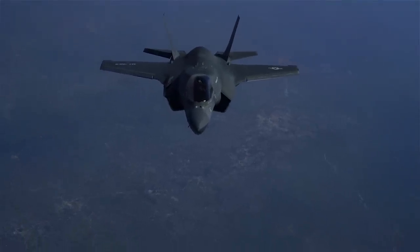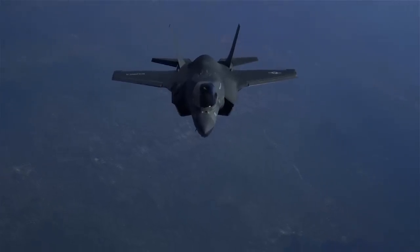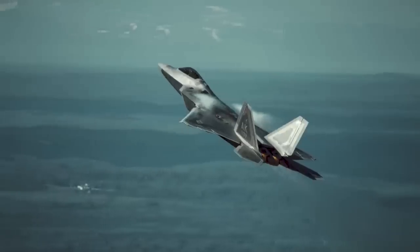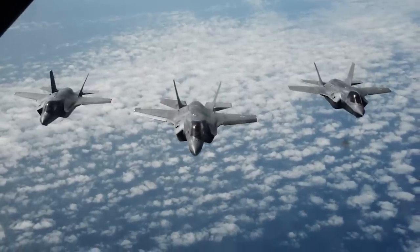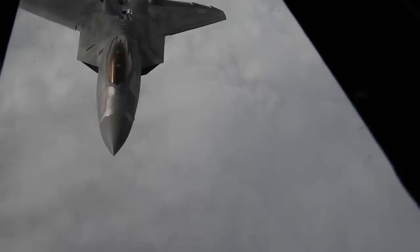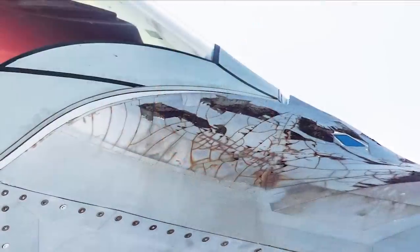Stealth fighters are widely seen as the pinnacle of modern aviation technology, but in terms of both sheer performance and operating cost, they often fall short of older, more dated platforms like the F-15, F-16, or Su-35. Fighter design is incredibly complex, but a fair portion of the blame for this underwhelming performance can actually fall on one technology — and that's about to change. Let's talk about ceramic RAM and the future of stealth.